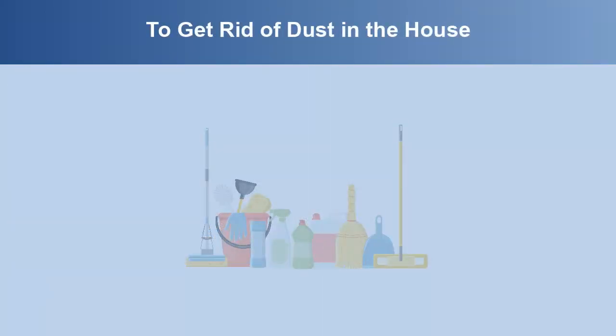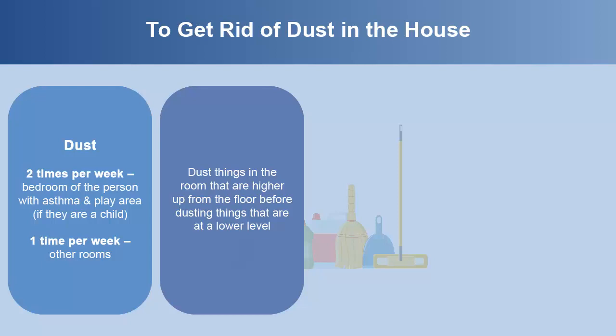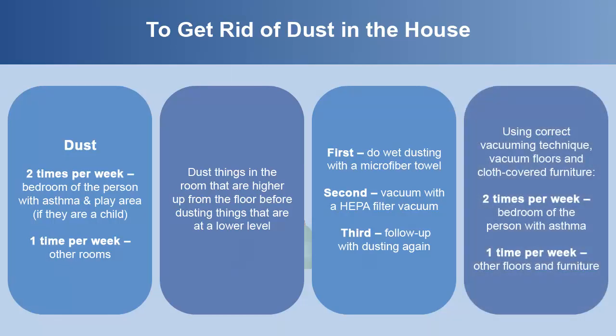To get rid of dust in the house, dust the person with asthma's bedroom and play area two times a week, and one time a week in other rooms. Dust things higher up before dusting things at a lower level. First, do wet dusting with a microfiber towel, then vacuum with a HEPA filter vacuum, and follow up with dusting again. Vacuum floors and cloth-covered furniture two times a week in the person with asthma's bedroom, and one time a week on other floors and furniture.